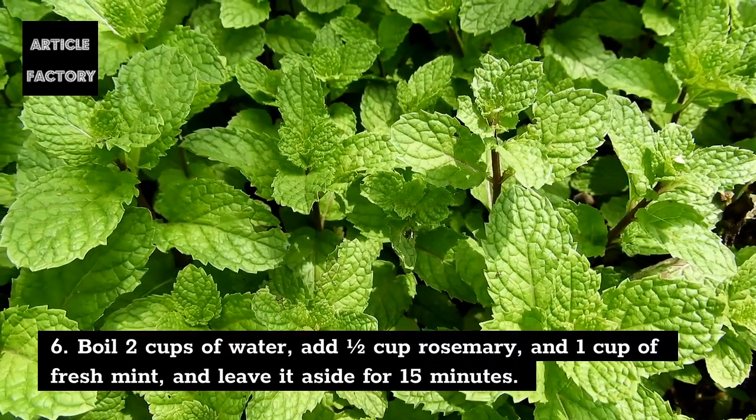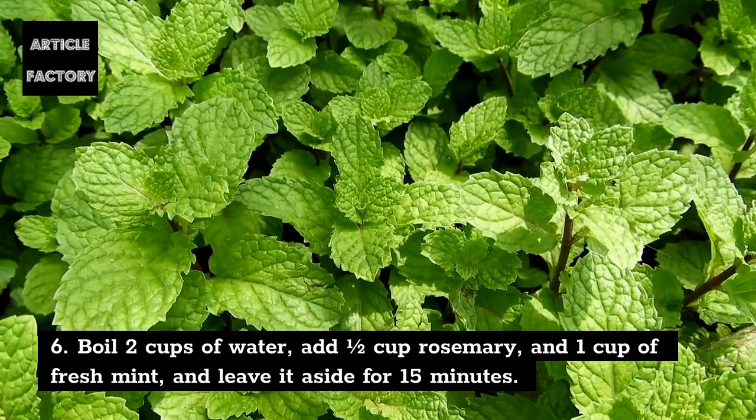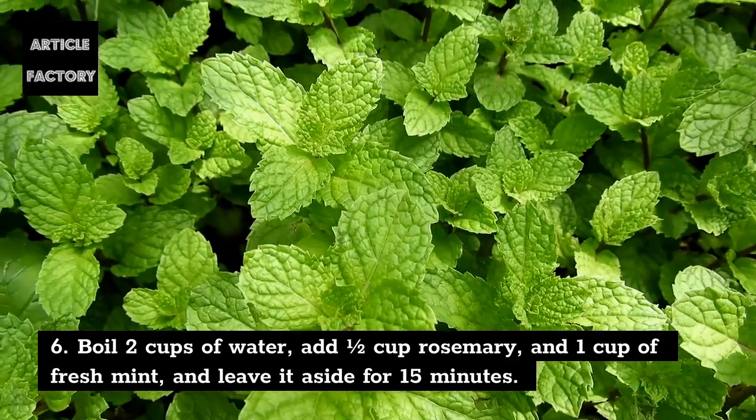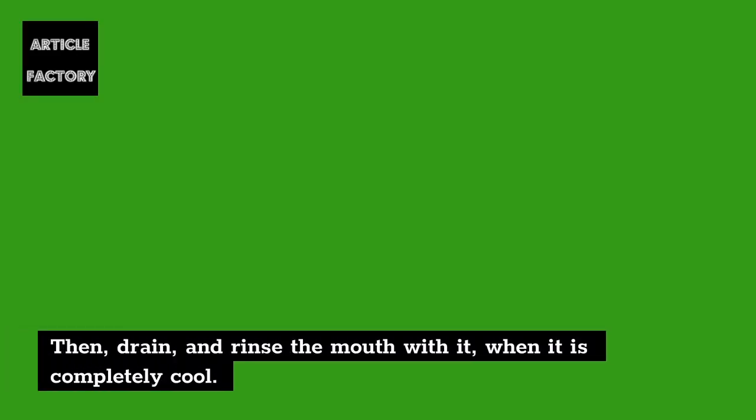6. Boil 2 cups of water, add half a cup of rosemary and 1 cup of fresh mint, and leave it aside for 15 minutes. Then drain and rinse the mouth with it when it is completely cool.